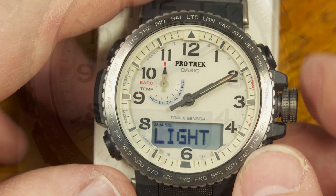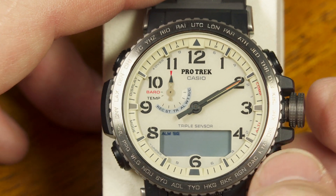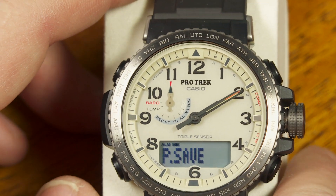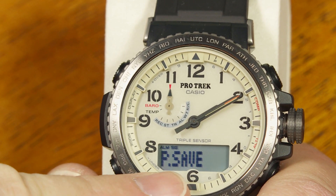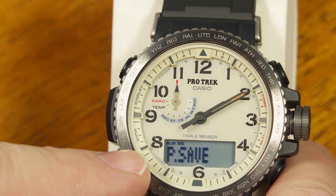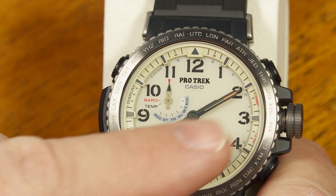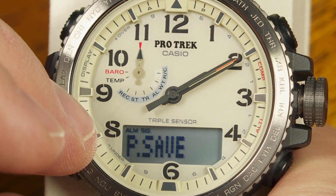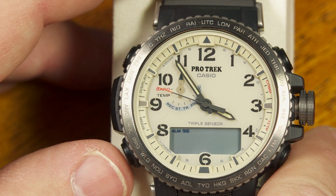Pushing again lets you select a 12-hour or 24-hour display in the digital window. The next setting is power save — either on or off. When enabled, after 10 PM if the watch is left in the dark for more than about an hour, some functions start to shut off and the LCD display goes blank to save power. Three ways to wake it from sleep mode: bring it back into the light, press any button, or move it around, since there's a motion sensor inside. Once it detects use, all functions return.